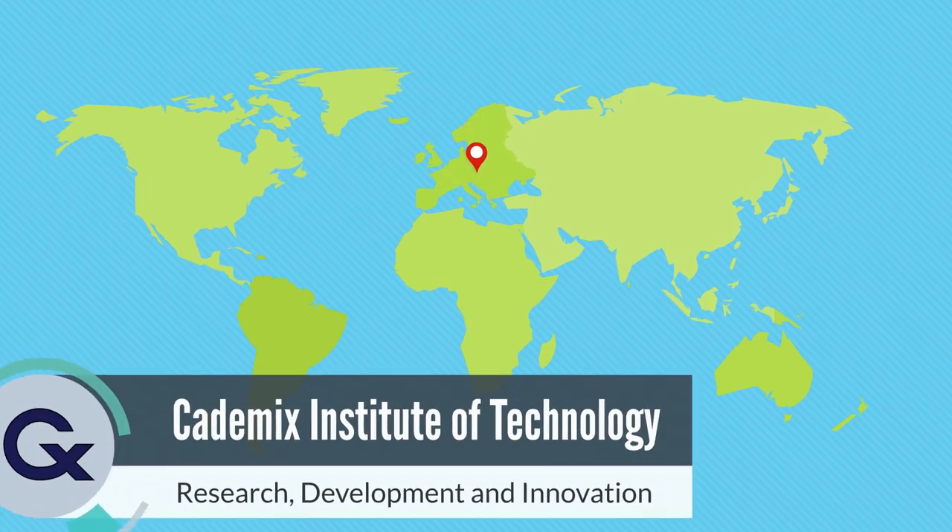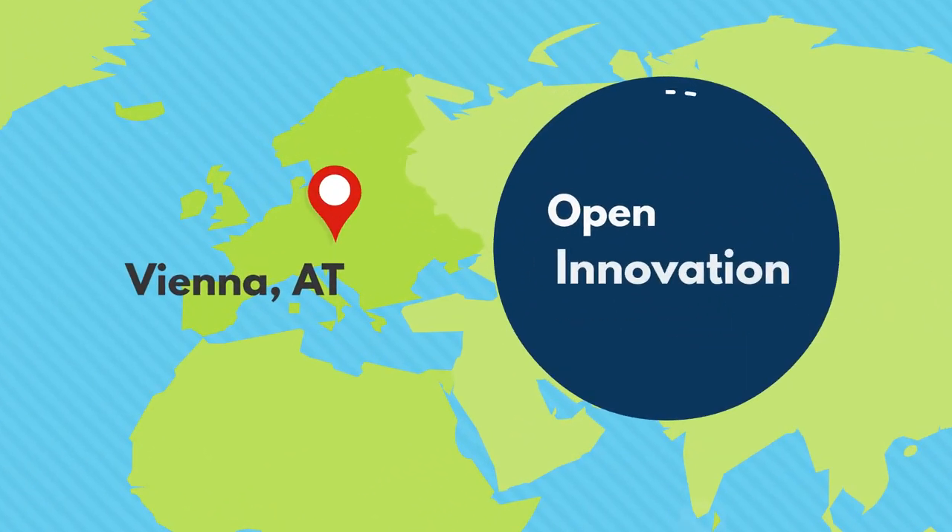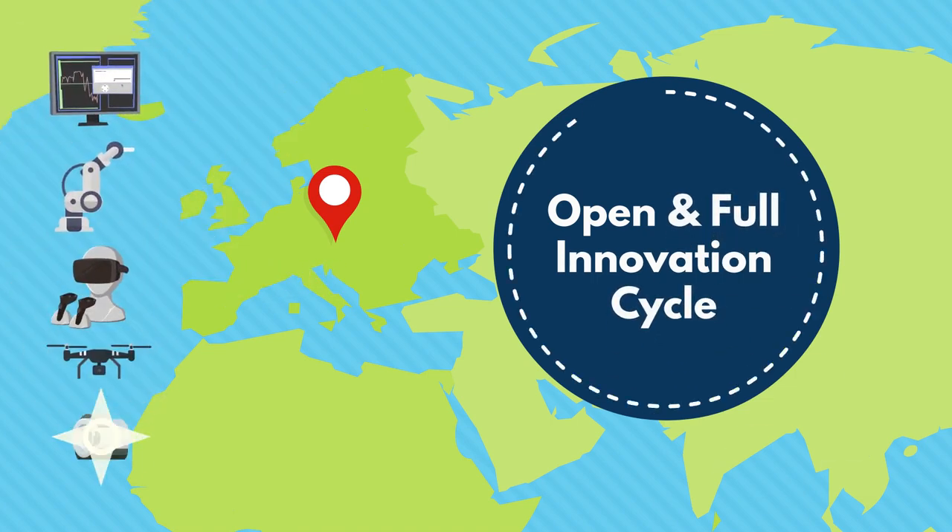Catamix is a research, development, and innovation institute, offering an open and full innovation cycle in the field of computer-aided technologies.